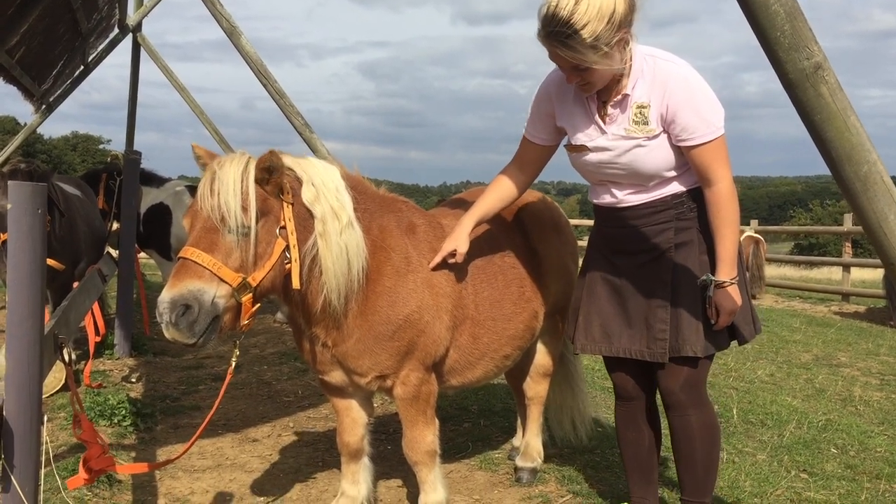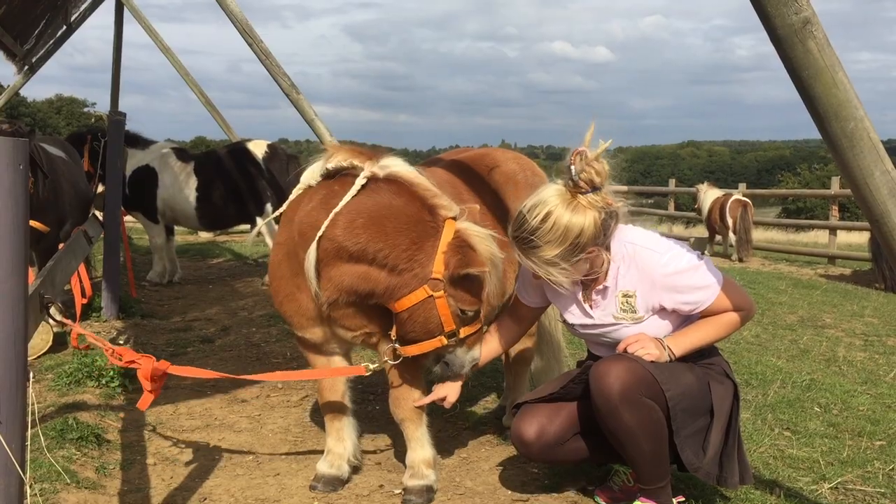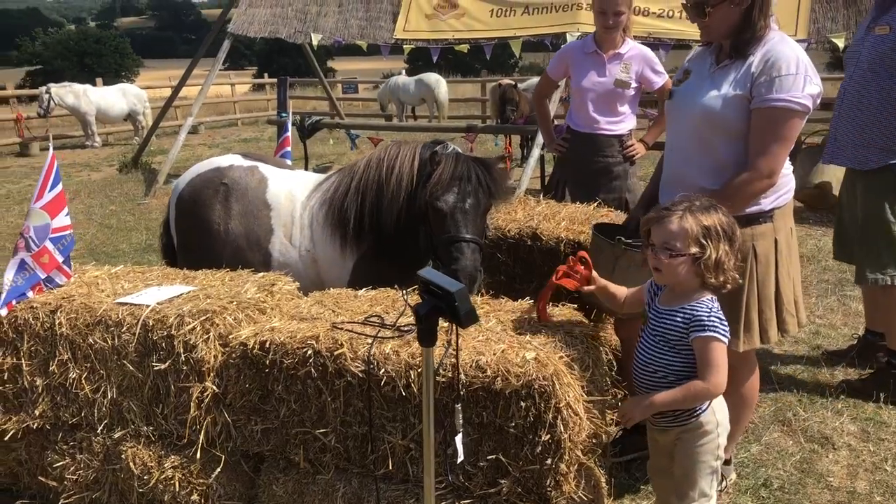There's lots to learn. You have to learn the points of the horse and how to weigh him.